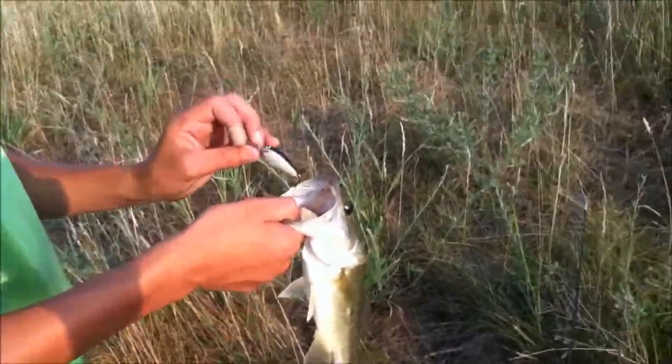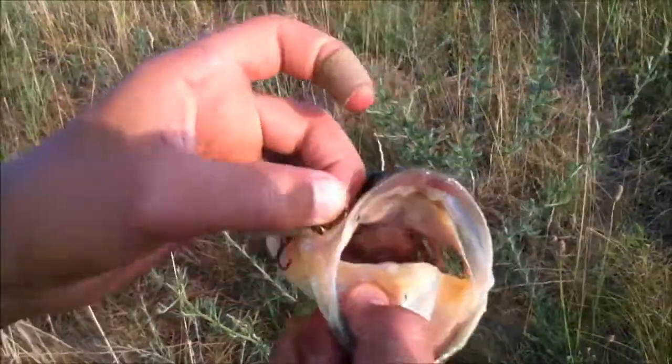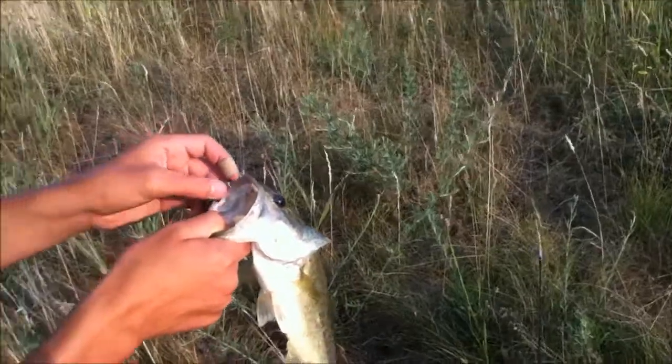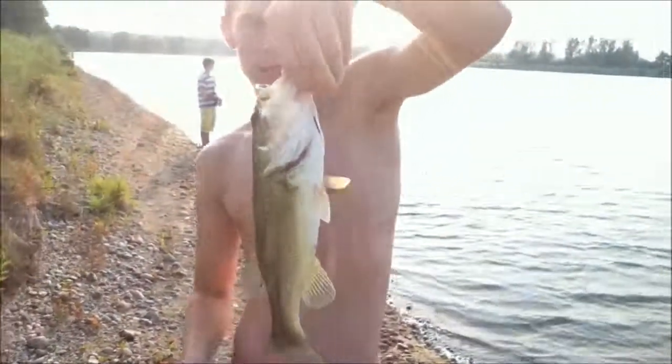On this little crankbait that we caught the bluegill on earlier — barely hooked him, like not even one little hook. Here you go Chance, got him. That's a nice fish.